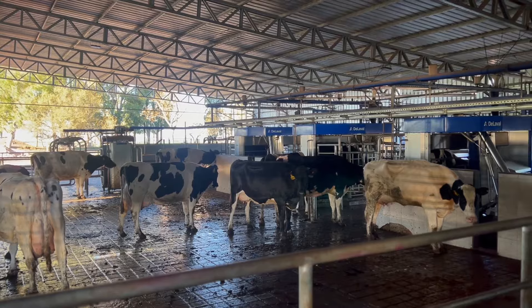This is a robotic system with smart gates because it is a voluntary system. The cow, to go eat, drink water, and be milked, goes through a gate that reads her chip. If she has permission to milk, she goes to the robot. If she does not have permission to milk, she goes through a corridor to eat and drink water. It is a managed system.